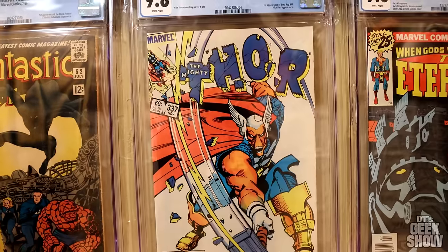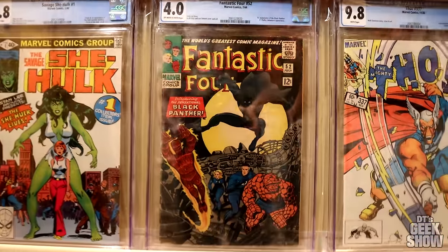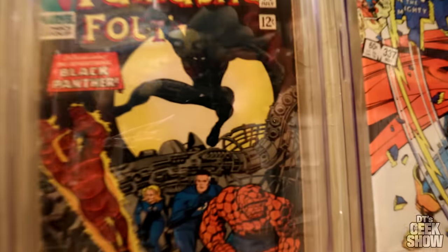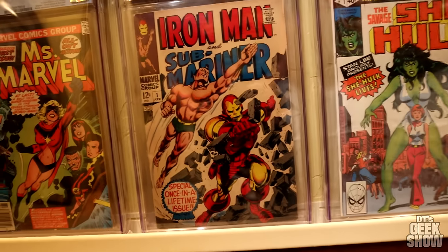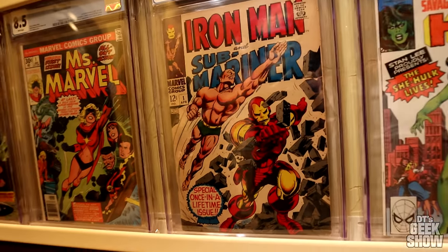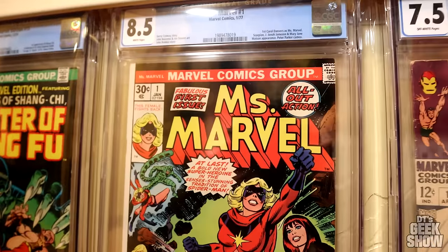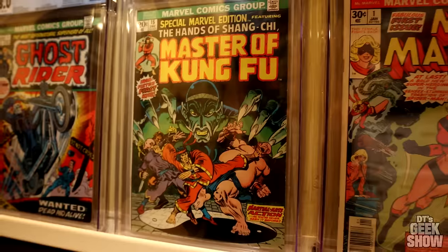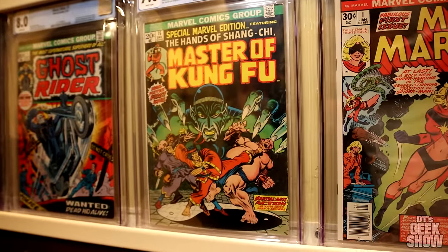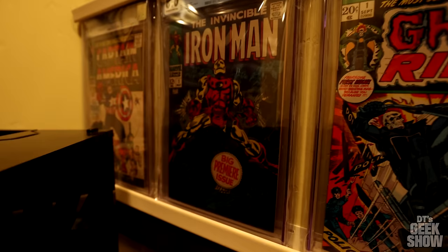Thor 337, first appearance of Beta Ray Bill. Here we have a 4.0 Fantastic Four 52, first appearance of Black Panther. The She-Hulk number one. Iron Man and Submariner number one. And then Master of Kung Fu, first appearance of Shang-Chi. Ghost Rider number one, Iron Man number one, and a Cap 100 over there.